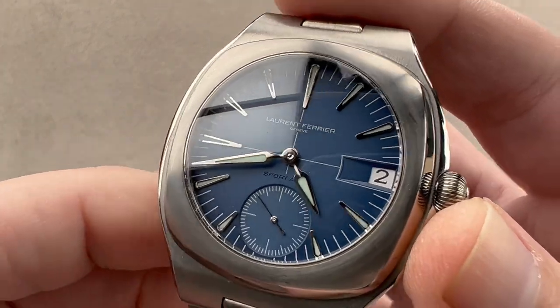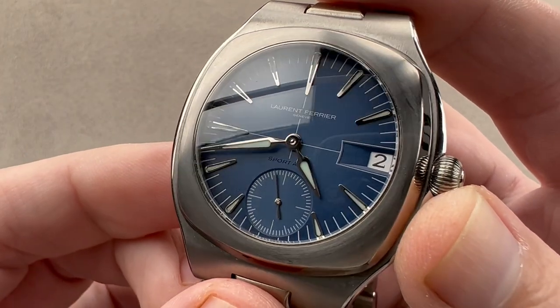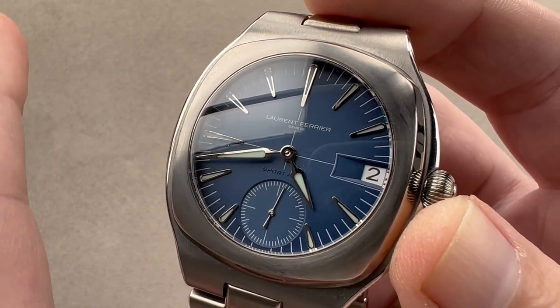For 2022, we get the Laurent Ferrier Sport Automatic. It is the successor to 2019's intriguing but rare and ruinously expensive Sport Tourbillon.